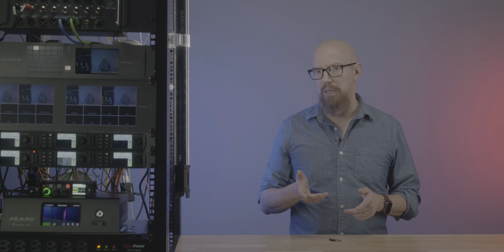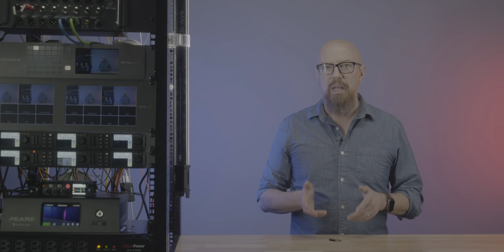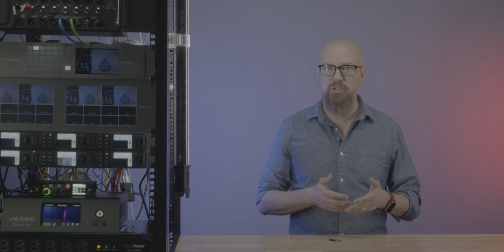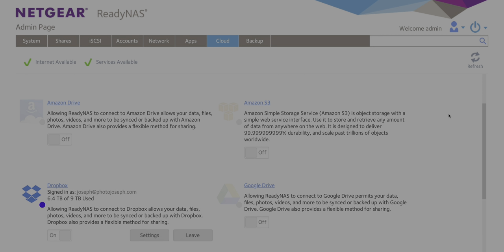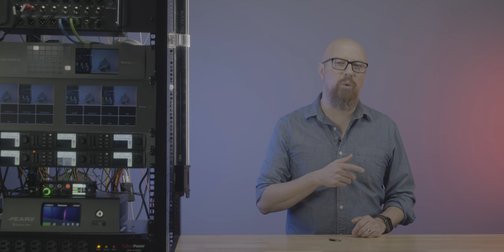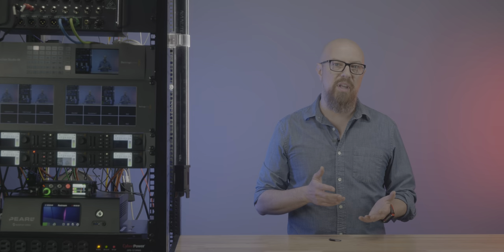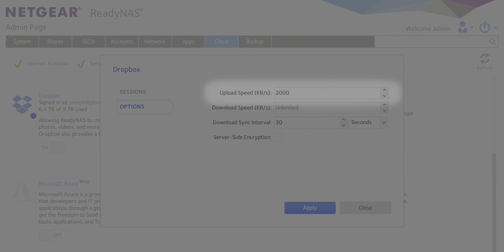Now, what about cloud backup? A proper backup strategy requires both an on-site and an off-site backup. The ReadyNAS will allow you to clone the entire system, or any portion of it, to pretty much every common cloud storage system, including Amazon S3, Wasabi, and Azure, and even consumer cloud storage solutions like Amazon Drive, Google Drive, or Dropbox. Obviously this only works if you have sufficient bandwidth, but you can throttle it to whatever bandwidth you want so it's not hogging your entire upload bandwidth.